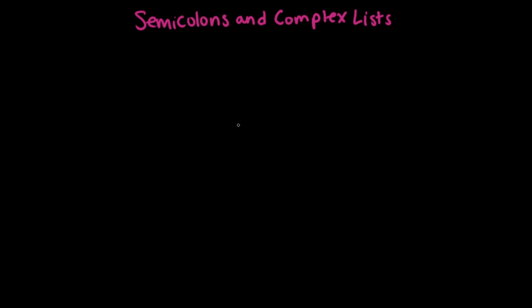Hello grammarians! If you've ever written a list of items or actions, you know that we use commas to separate the elements of that list. Sometimes though, our lists get a bit complicated and we have something called a complex list, and when that's the case, instead of commas we use semicolons. Let's look at an example.